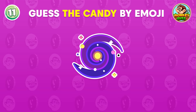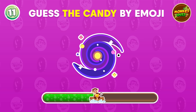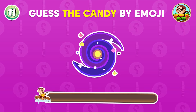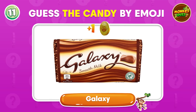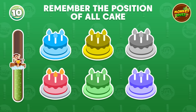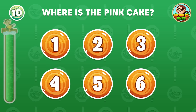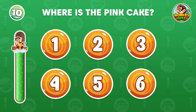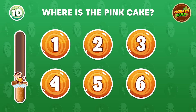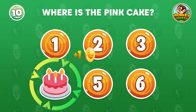Can you solve this quiz? The answer is Galaxy. Where is the pink cake? The pink cake is located at the number 4 position.